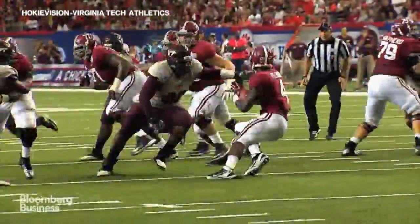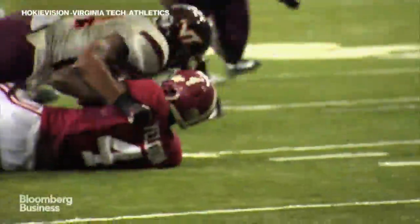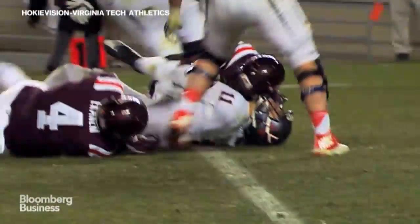Over the next 12 years we collected almost 2 million data points — every single head impact in practices and games. We took all that data and mapped it to a laboratory experiment.